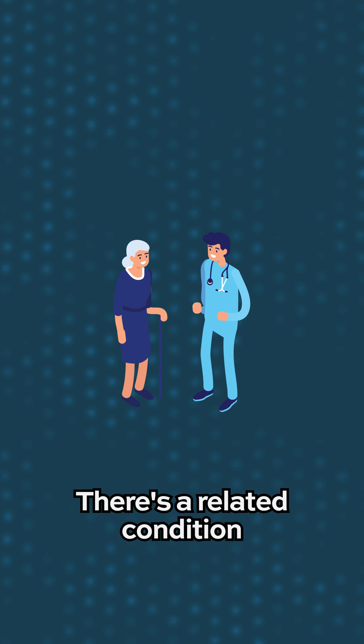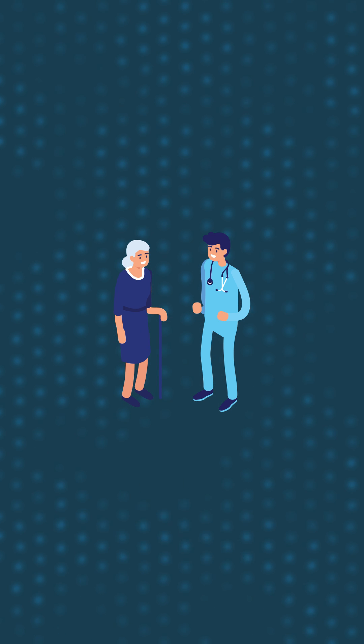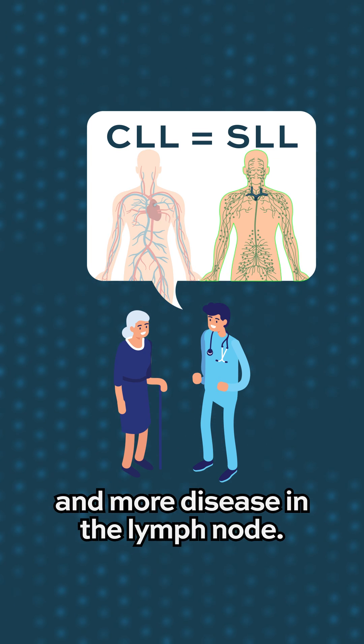There's a related condition that patients might hear about, something called SLL, or small lymphocytic lymphoma. That's treated and managed the same as CLL, except there's less disease in the blood and more disease in the lymph node.